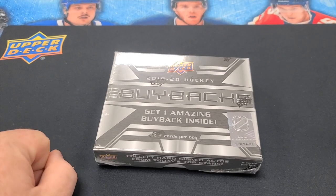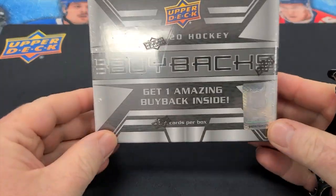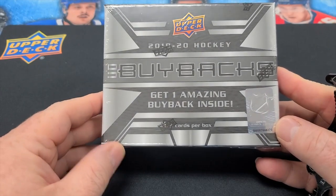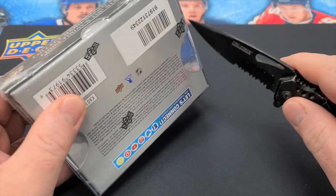Welcome back to Breakers Corner brought to you by Players. We have a special treat for everybody — a box of 2019-2020 Upper Deck Buyback. This is an amazing product. We've seen a lot of really nice cards coming out and we're hoping that today there is no difference. So let's see what we get.